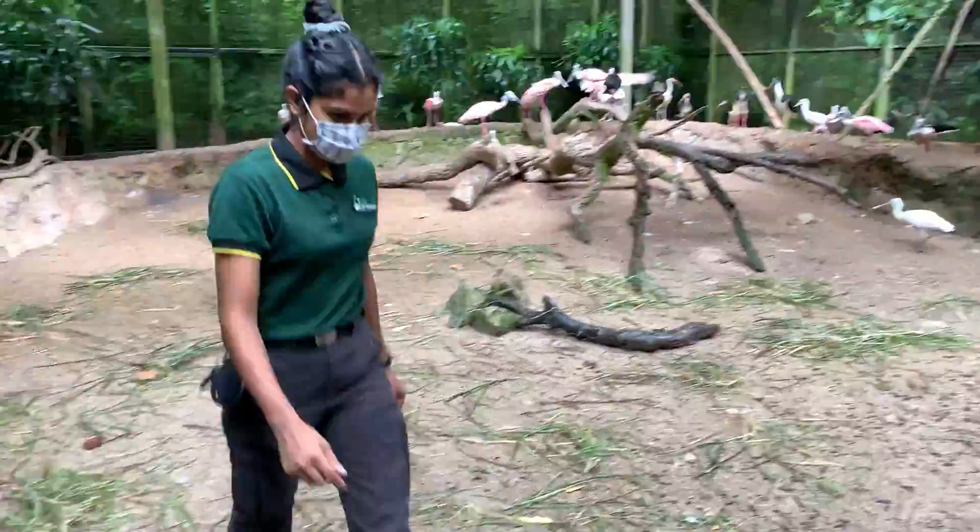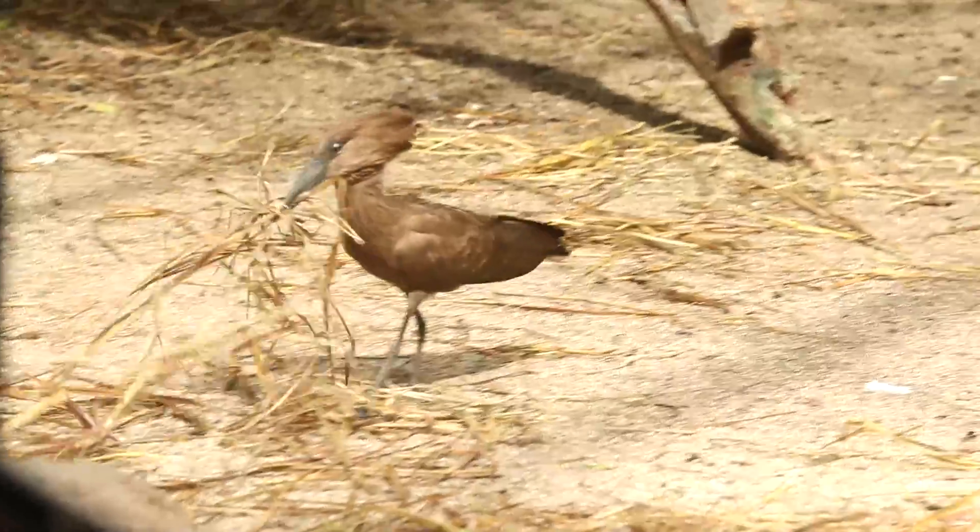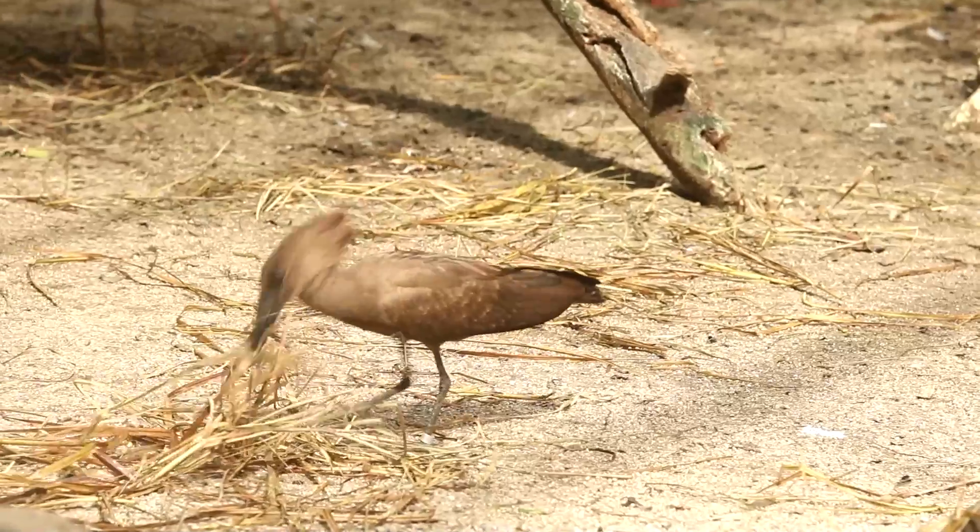We can use this and build a nest, play around with it, forage for it — that's basically mimicking what they will do in the wild.